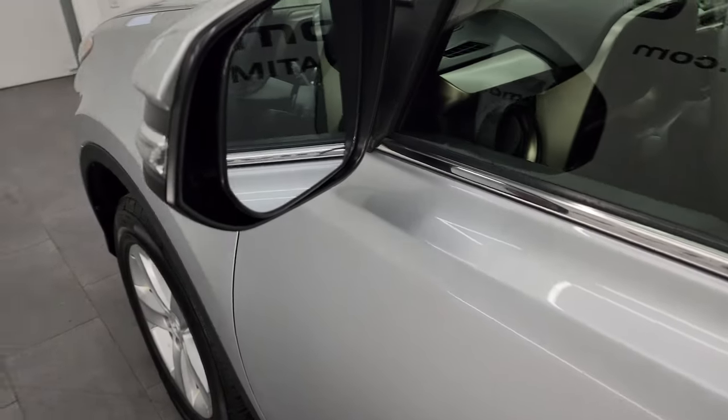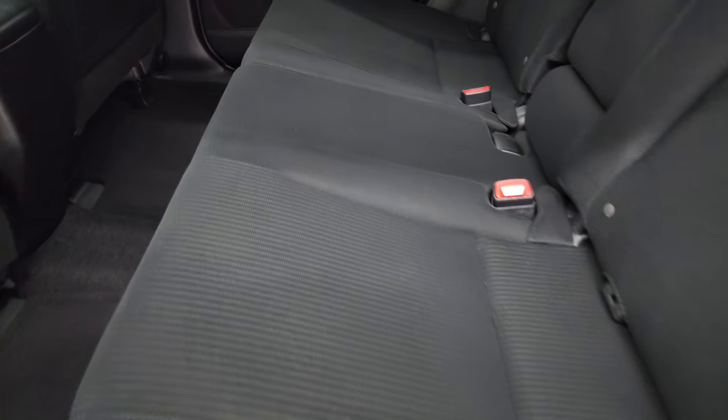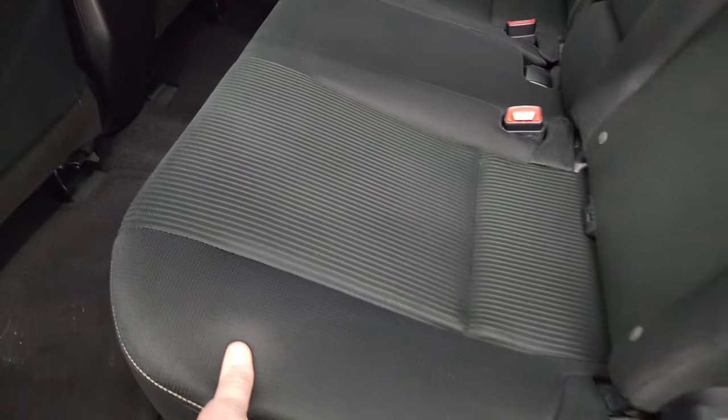It does have the power mirrors with the built-in directional signals. The back seats are in fantastic condition — looks like they've hardly ever been sat in. There is a latched child safety system for any child car seats you may have. Factory floor mats back here, very nice and clean.